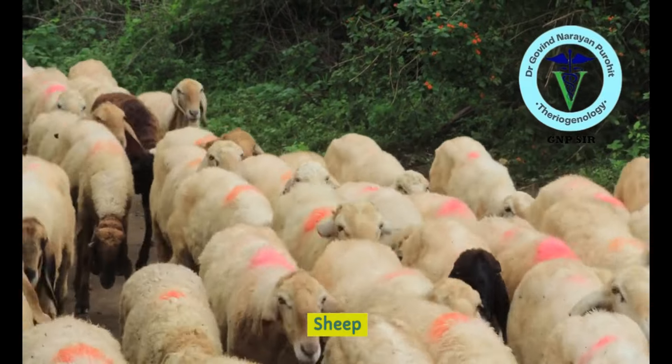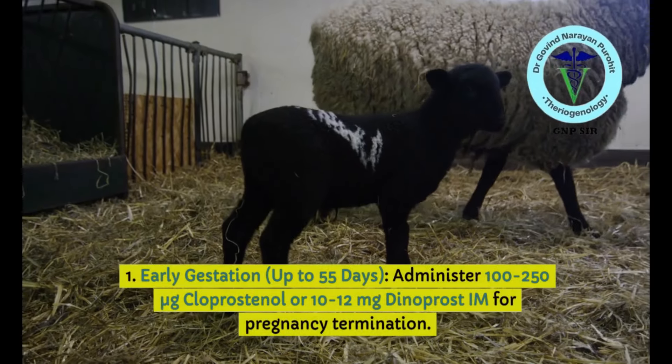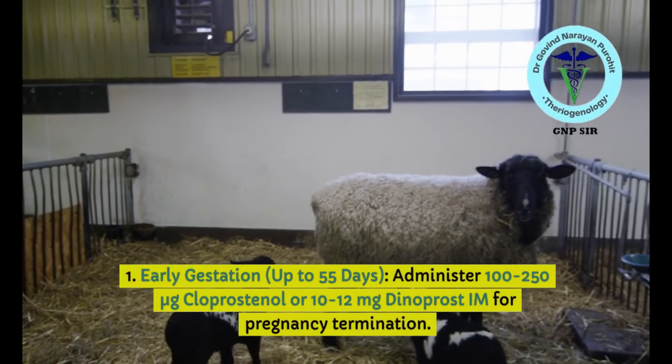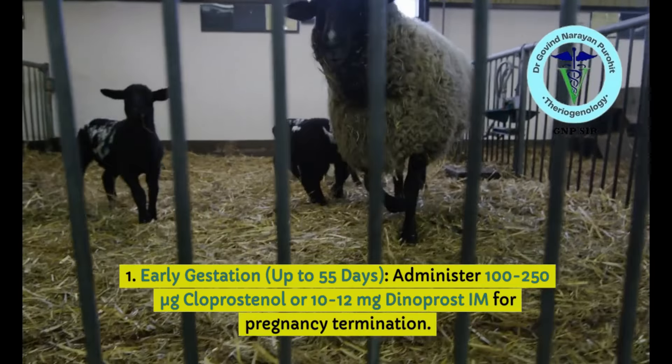For sheep, the pregnancy is maintained by the CL for the early period. For early gestation up to 55 days, 100 to 250 micrograms of cloprostenol or 10 to 12 mg of dinoprost may be sufficient for pregnancy termination.